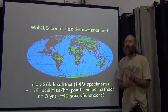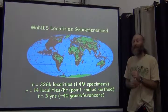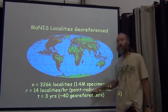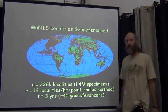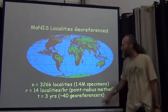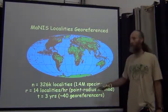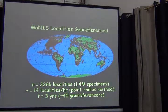The point is that the rate for georeferencing varies geographically as well. But we have good enough numbers for you to estimate how long the georeferencing process will take. For Manus, with those 326,000 localities, we had 40 georeferencers working more or less for a period of three years to get that accomplished — which gives you an example of the scale of that collaboration.